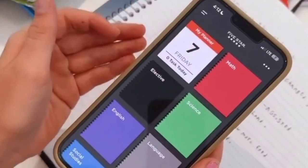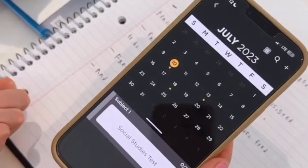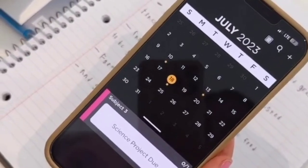In the app there is a planner or schedule, and you can put in events that you have for school, such as a social studies test, math homework, or on the 18th you have a science project due.